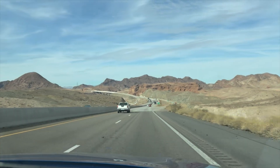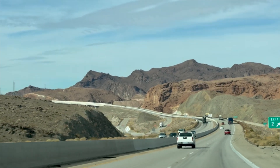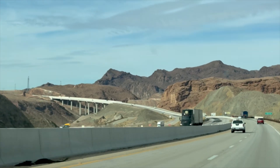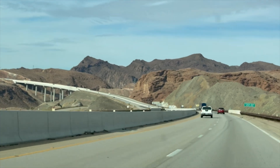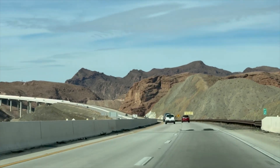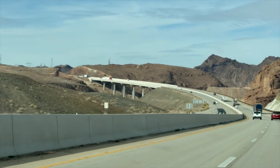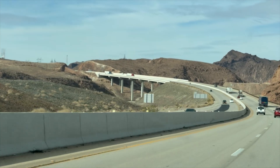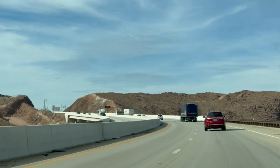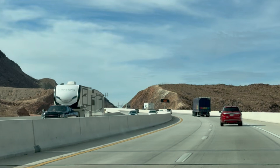For us, since we were coming from Williams, Arizona, it took us about two hours and 44 minutes — 187 miles — to arrive at the Hoover Dam. We had to enter Interstate 40, the east-west highway in the United States, driving west all the way until arriving at Kingman, Arizona, then entering Highway Route 93, going all the way up on the border between the U.S. states of Nevada and Arizona.